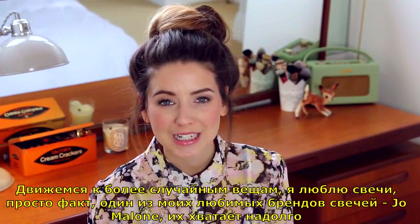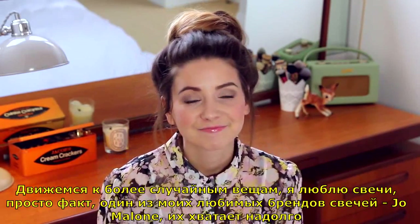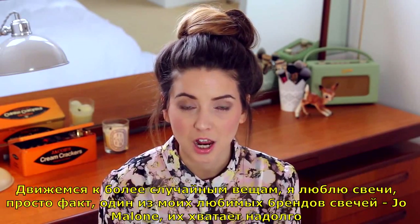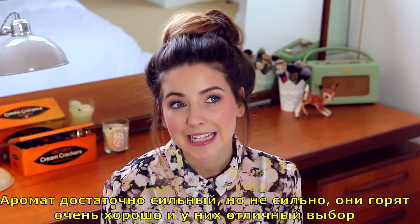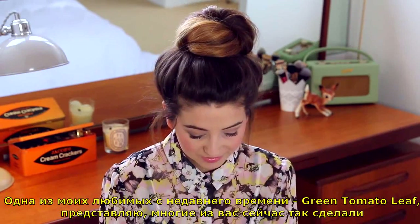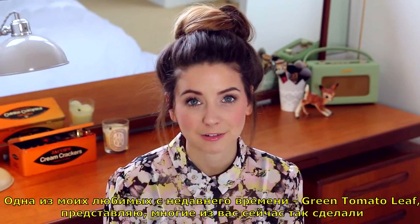Moving on to slightly more random things — I love candles. One of my favourite brands for candles is Jo Malone. I feel they last a really long time, the scent is really strong but not too overpowering, and they just burn really nicely. The scents are all awesome. One of my favourites of recent times is one called Green Tomato Leaf.